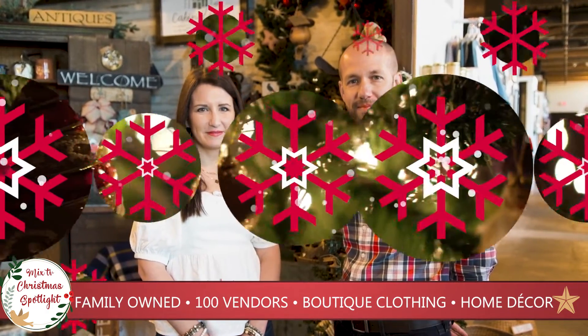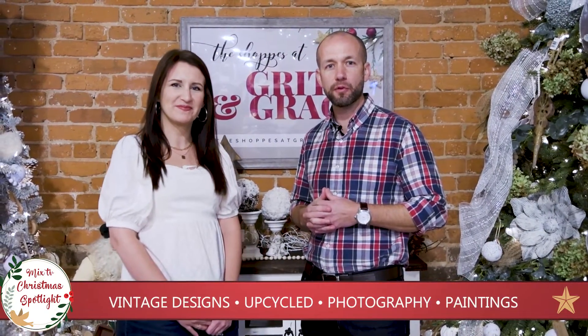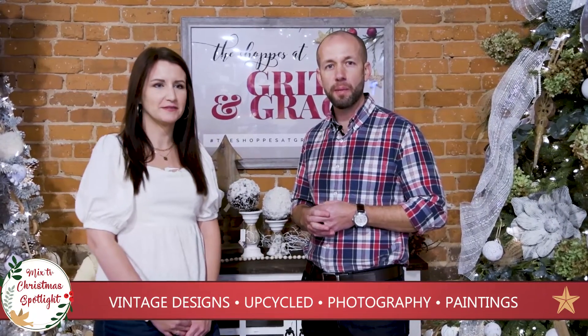We'd love to see you come visit us. Thank you for walking through the store with us today and getting to see a little bit of Grit and Grace. We appreciate you watching and hope you come by and see us. Our hours are Monday through Saturday, 10 to 6. We'll see you next week — bye!